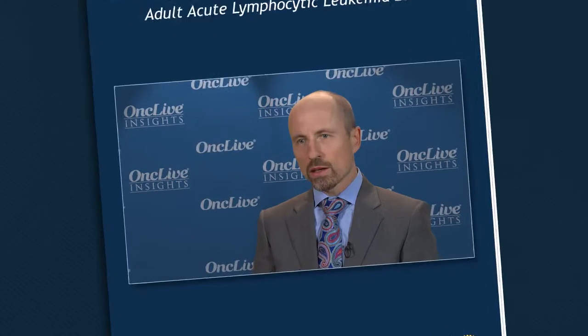OncLive Insights is a video editorial program produced by OncLive. One improvement has been in antibody-based therapies targeting ALL-specific antigens.